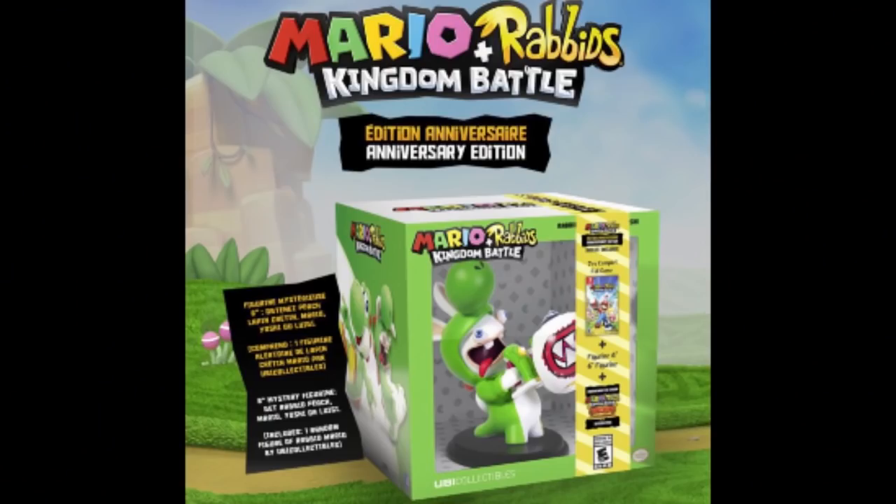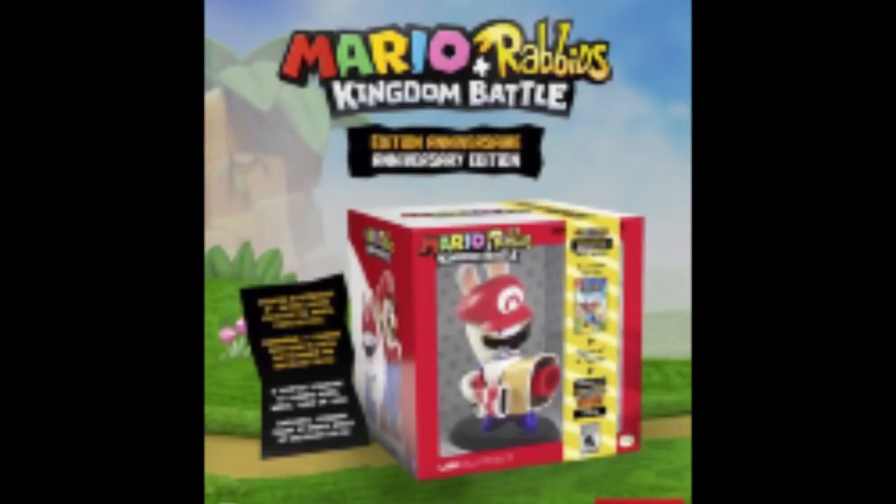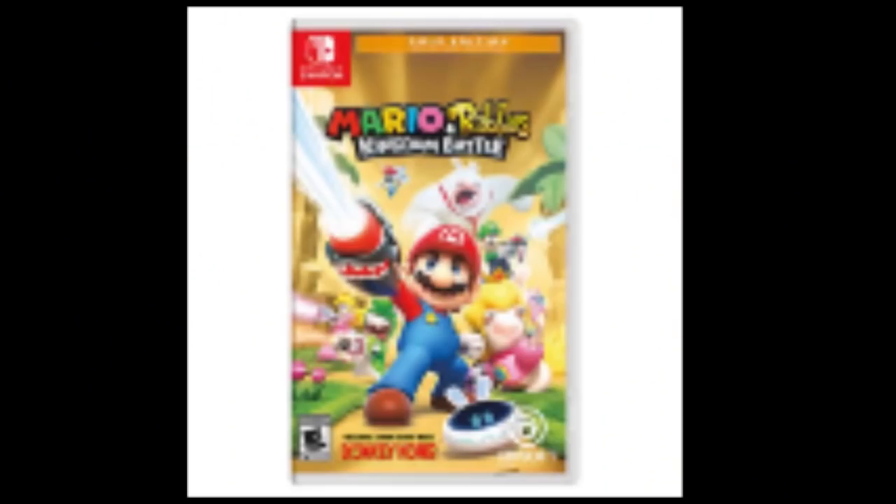Mario + Rabbids — not this version, but in 2018 a bunch of other versions came out with the Luigi Rabbit and the Peach Rabbit. Those versions were only available in Canada, so those are going to be rare. Plus, in America, Costco — yes Costco, the big store where you can buy a 20-pound barrel of mac and cheese — has a Gold Edition that comes with the season pass.